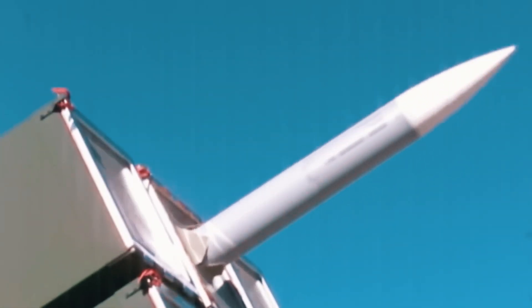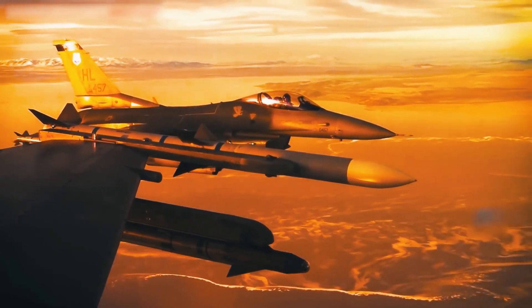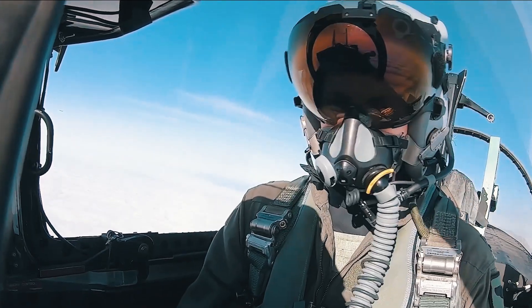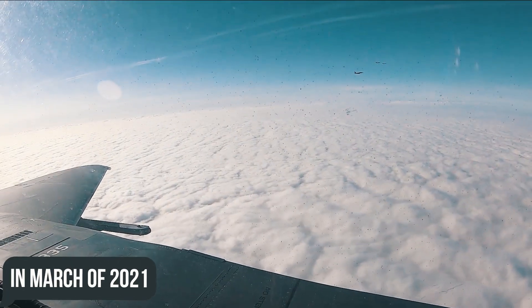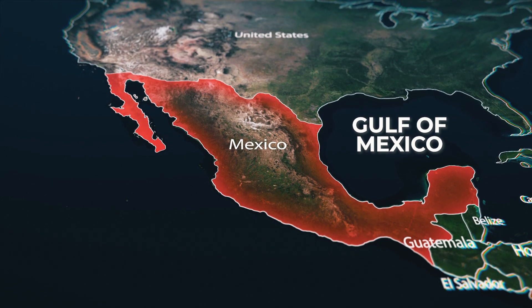It was the AIM-120D AMRAAM that accomplished the longest-range ever recorded air-to-air missile kill in March 2021, shooting down a drone over the Gulf of Mexico.